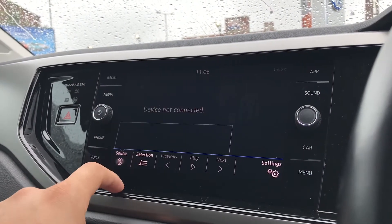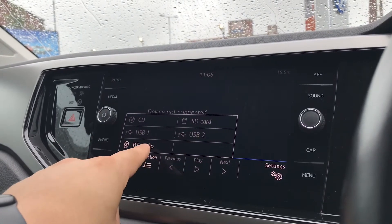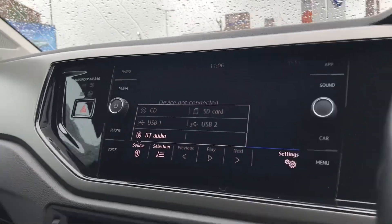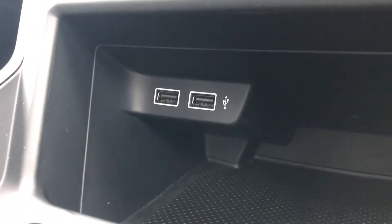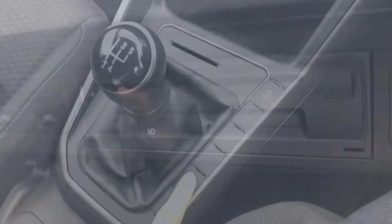Going into media, you can see we get access to all our different functions with CD, SD card, USB 1 and 2, along with Bluetooth audio to keep ourselves entertained on every journey. With the two USB inputs, you can use them to charge devices as well. And in the glove compartment, we have an SD card and CD input as well.